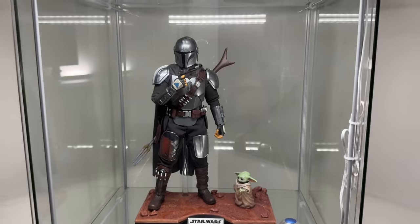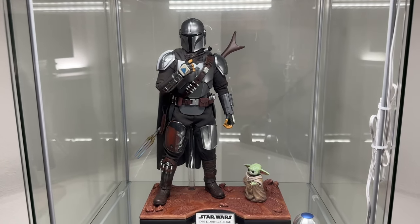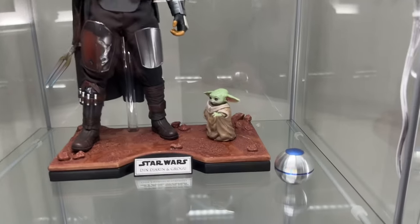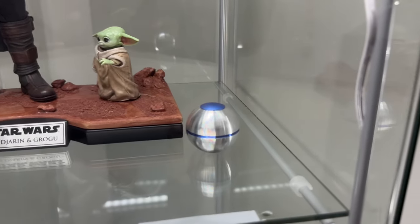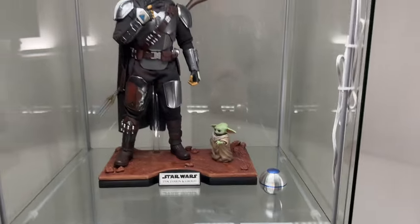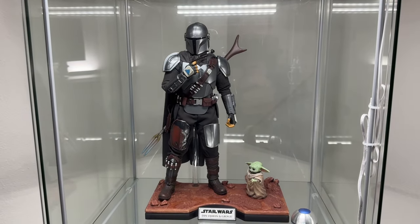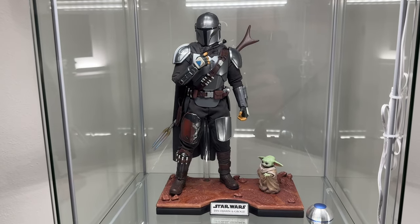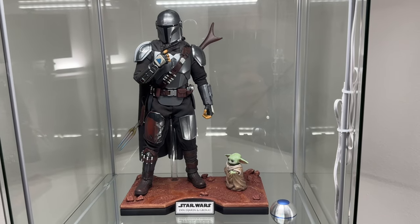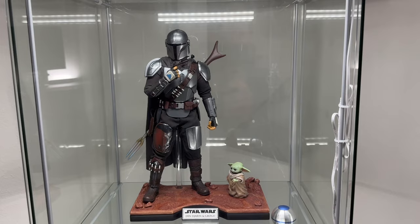Moving up, we have the Mandalorian shelf — this is Mando from the season finale of the first season. We've got Grogu there and a 1:1 scale replica of the shifter knob, Grogu's little ball. I didn't pick up the Season 2 version of Mando because it's very similar to this one, so this is the version I'm sticking with for now.